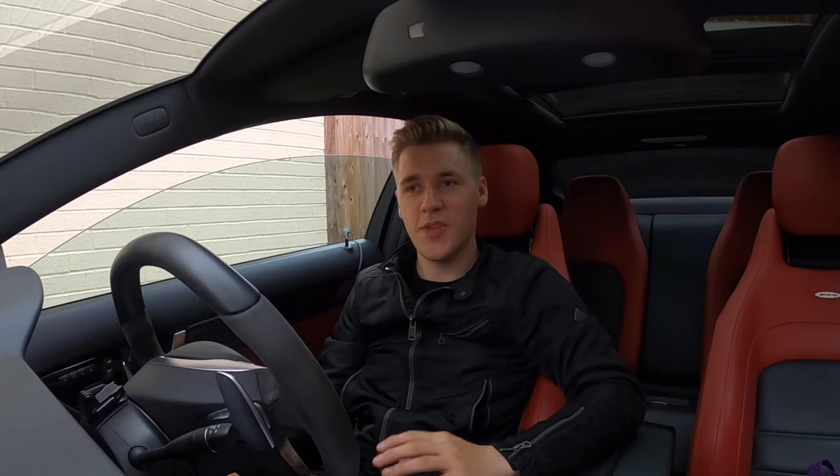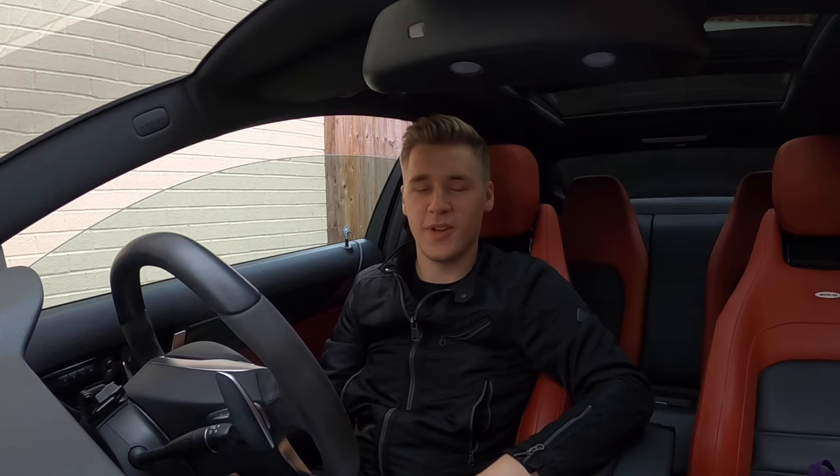Hey guys, welcome back to the channel. A few weeks ago I did a challenge in this car of how far can I drive with 10 pounds of fuel. Following on from that, I wanted to do an economy challenge. I got a comment on that video with a really good suggestion. If you haven't checked out my £10 fuel challenge, I suggest you do — it's actually really interesting with quite varied and mixed driving.